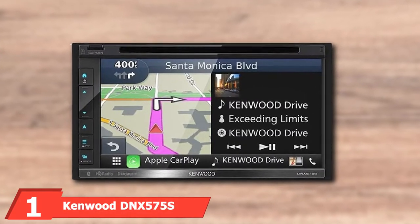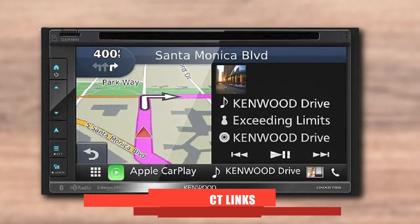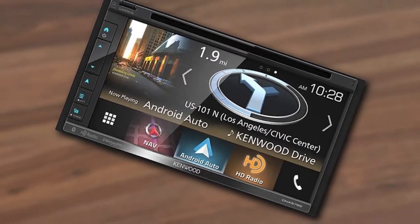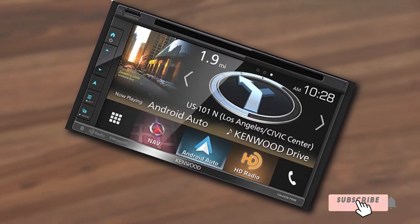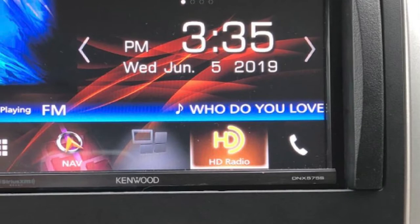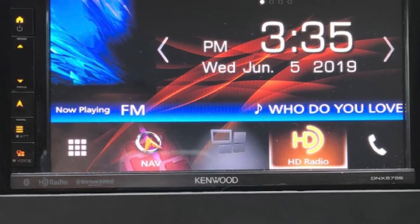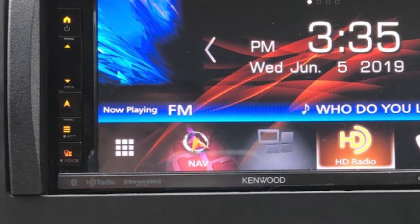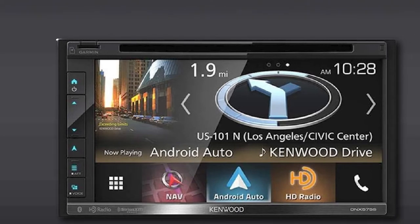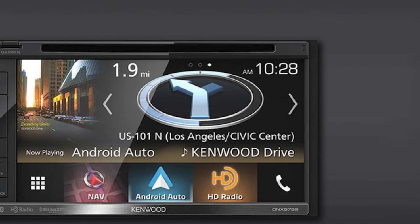At the first position of our list, we have the Kenwood DNX5175S in-dash multimedia receiver. There's nothing better than having every feature you need for safe and convenient driving integrated into one unit. This is what you get with the Kenwood Navigation System, which is a double DIN 6.8-inch touchscreen designed to fit in 4-inch dash openings. It features a built-in Garmin Navigation System that comes pre-installed with maps of the United States, U.S. Virgin Islands, Canada, Mexico, and Puerto Rico, including 6 million pre-installed points of interest with optional traffic reports.